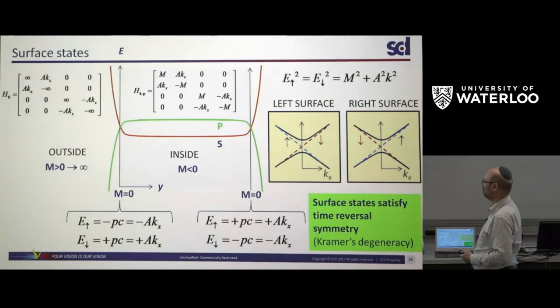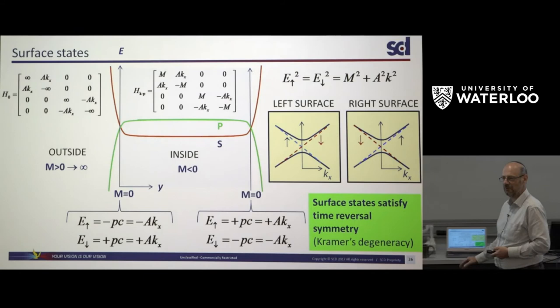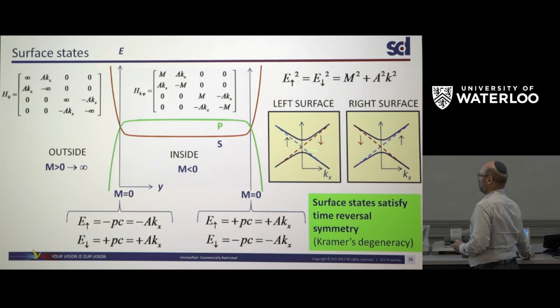These states are called time-reversal protected because you cannot open a band gap at k = 0 without violating Kramers degeneracy. They are also very hard to scatter: to reverse the direction of travel you must reverse the spin, which is very difficult. So they are essentially dissipation-less and can travel through quite long coherence lengths before being scattered. Because of this robustness, when they cross at the edge they are very hard to disturb — giving essentially massless Dirac fermions travelling along the edges.